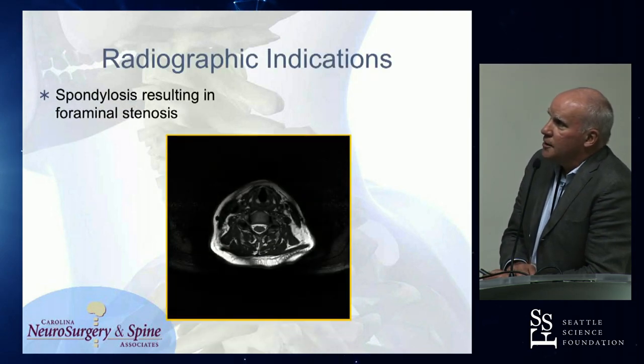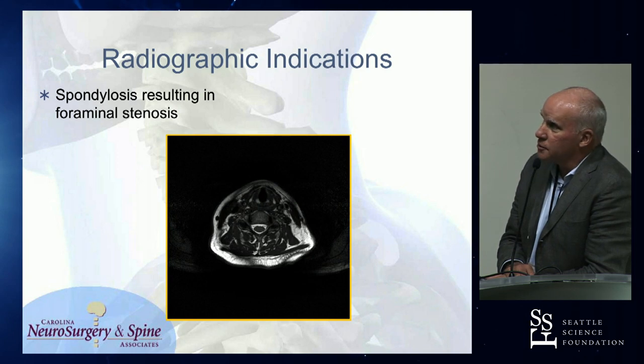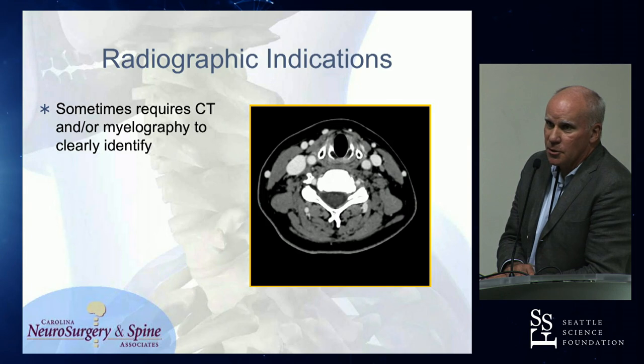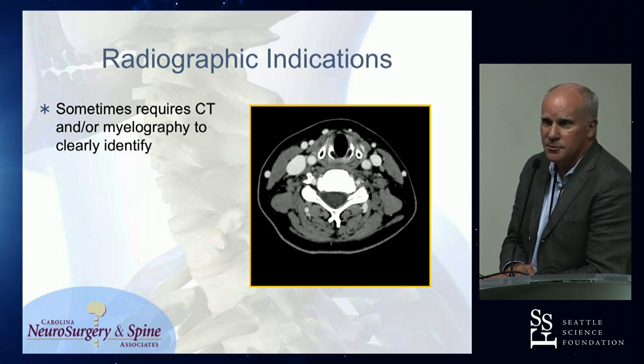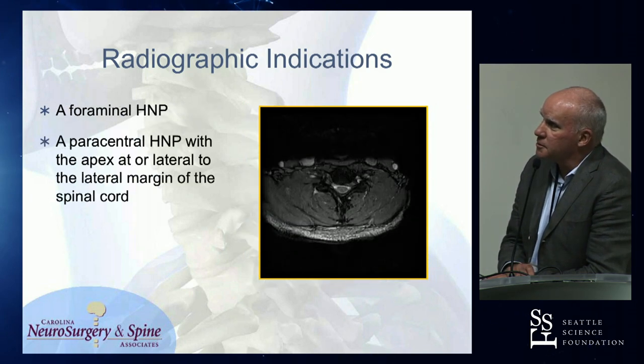Radiographic indications: spondylotic change, and there's a lot of spondylotic foraminal disease that results in radiculopathy that doesn't have cord involvement. Frequently you go to CT scan to show this and it just jumps out at you better. Maybe if I was better at reading MRIs I wouldn't have to do that.